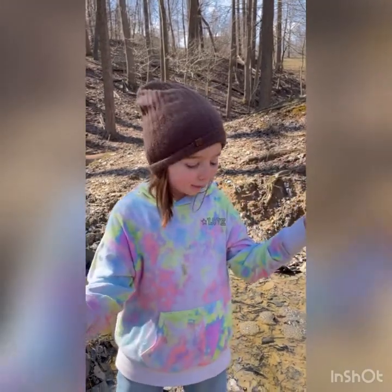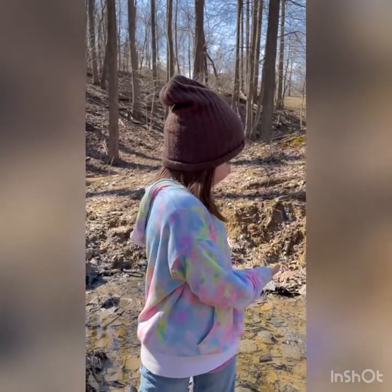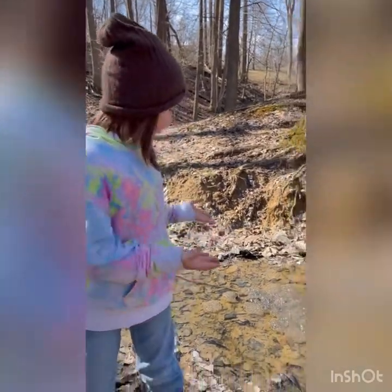Hi guys, today we are going to look at the frog eggs that we found. Isn't that crazy? There's a bunch. Look.